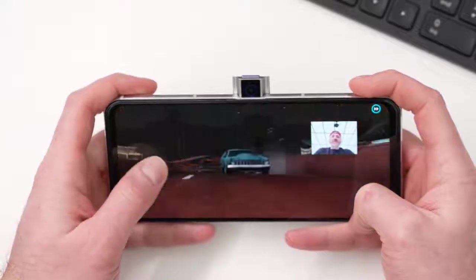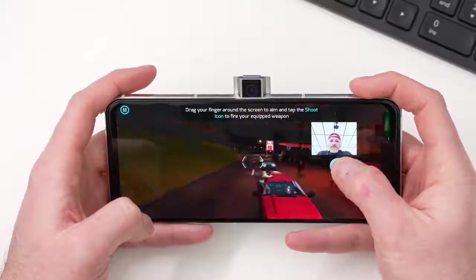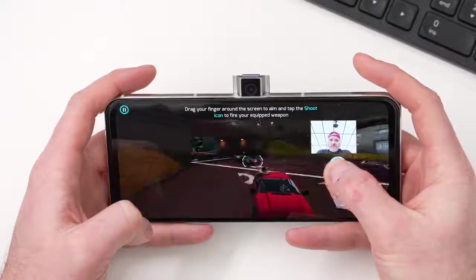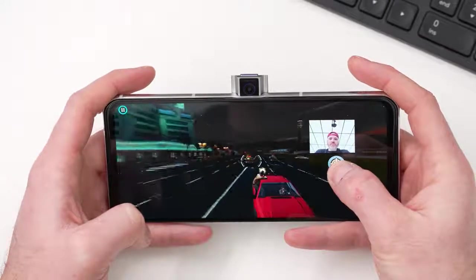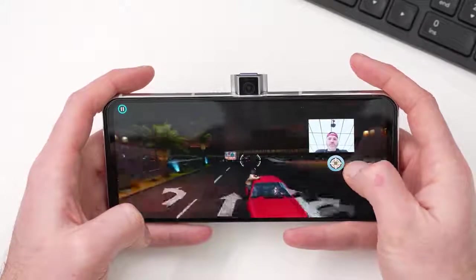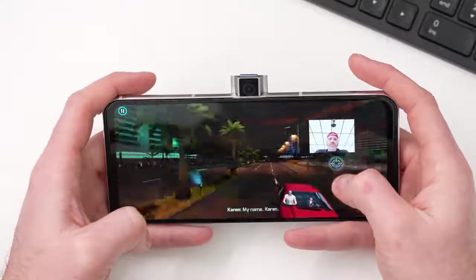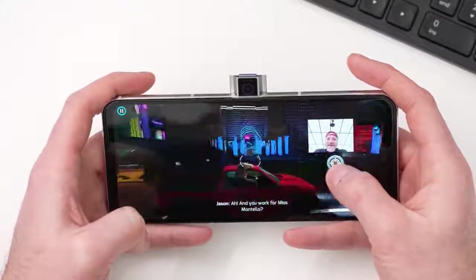Here you can see a live stream scenario where my face cam is activated via the landscape pop-up camera. It's super comfortable to have the whole setup in a completely portable package — I'm just playing the game and broadcasting. It has integration with YouTube and Twitch, so you could have your whole rig up and going and then just travel with it, put it back in your pocket. It's incredible.